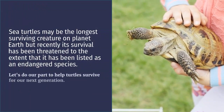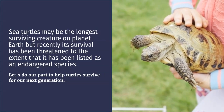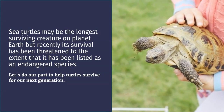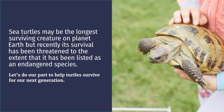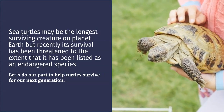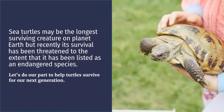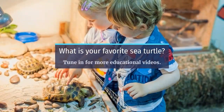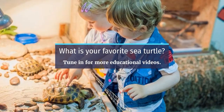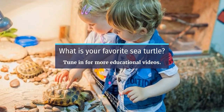Sea turtles may be the longest-surviving creatures on planet earth, but recently their survival has been threatened to the extent that they have been listed as an endangered species. So let's do our part and help turtles survive for the next generation. Hope you enjoyed our lesson for today — tune in for more educational videos here on Bright Minds PH. Stay bright!